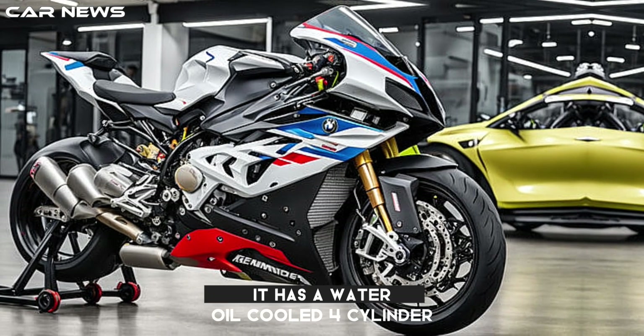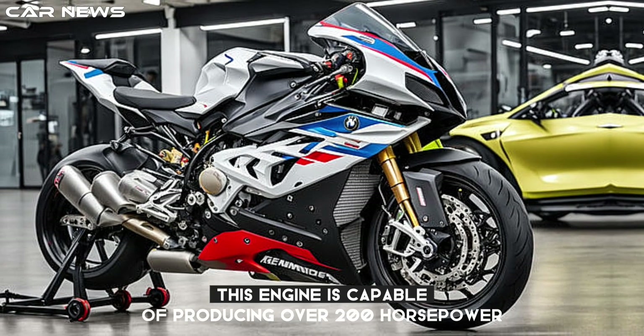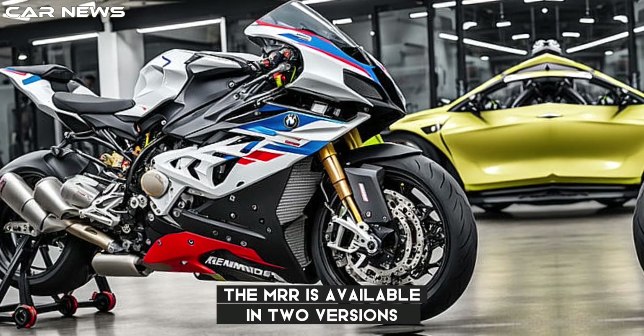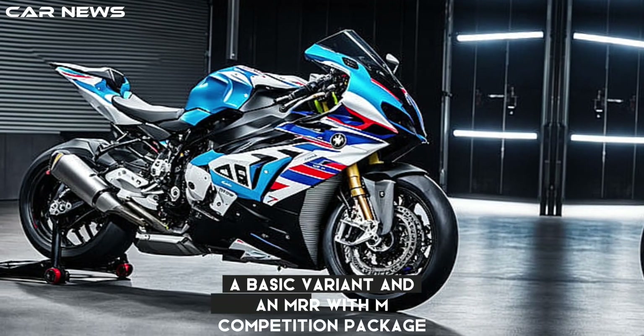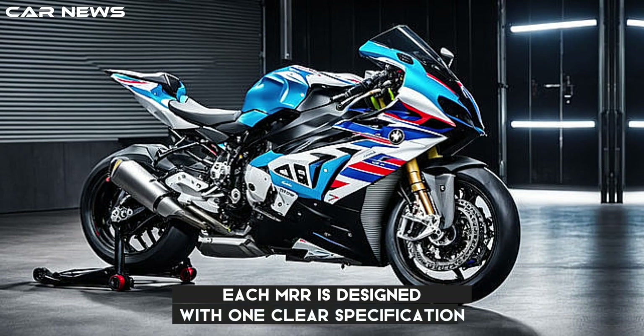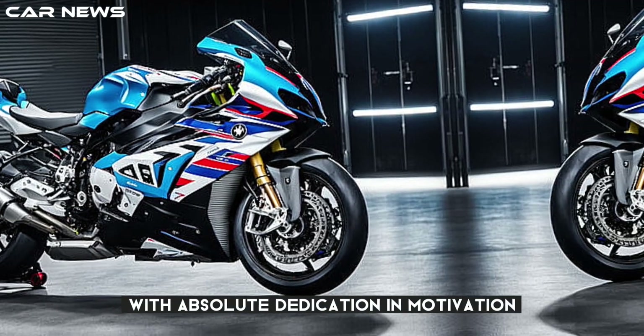It has a water/oil-cooled four-cylinder four-stroke engine with BMW ShiftCam, capable of producing over 200 horsepower. The M RR is available in two versions: a basic variant and an M RR with M-Competition package. Each M RR is designed with one clear specification — victory — and that is exactly what both variants stand for, with absolute dedication and motivation.